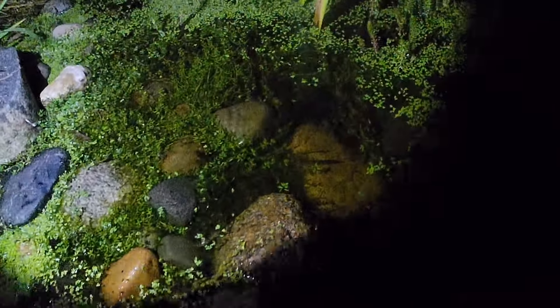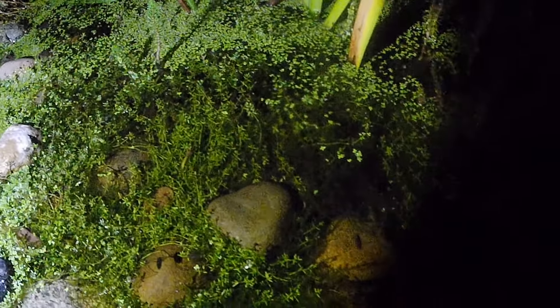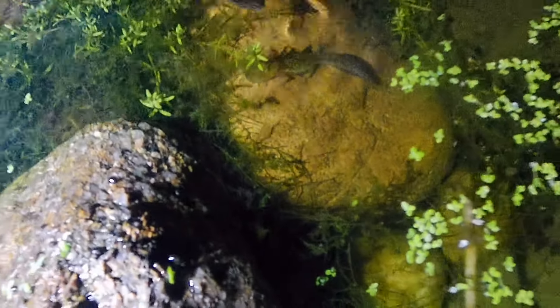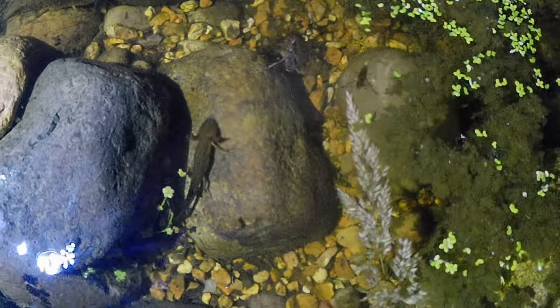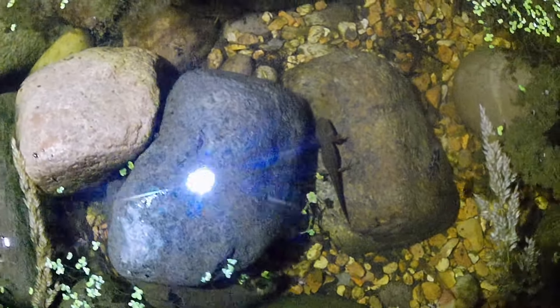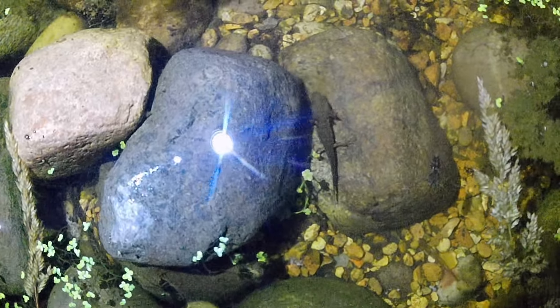It looks as if it's almost ready to emerge, that one, but it's not going to emerge yet because you can see, if you look closely, there are still gills. There's one there and another one just here next to this stone. There's one on that rock — you can see it's got four legs and it's newt-shaped, so it's got all the features of a fully developed newt, but it still has its gills.